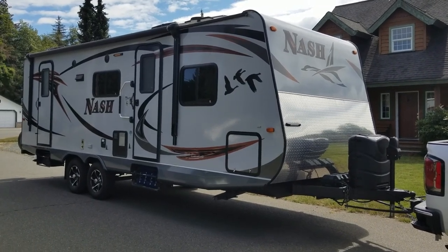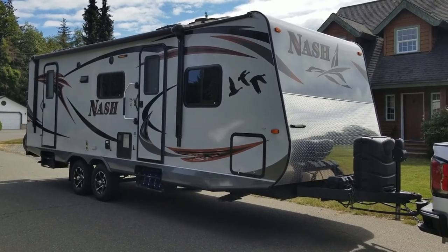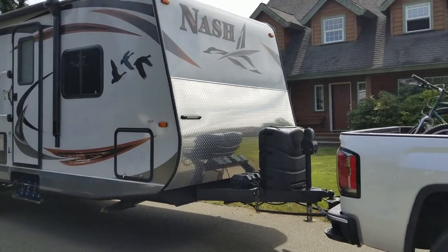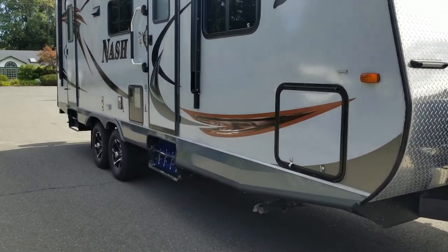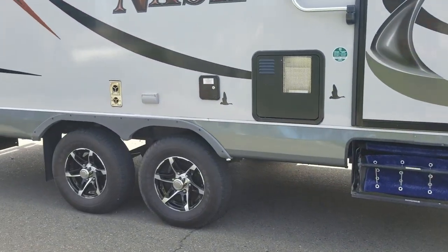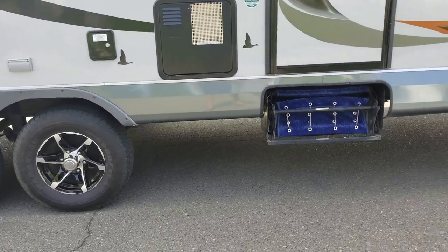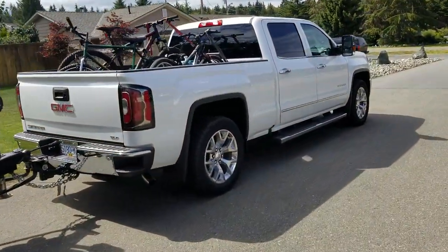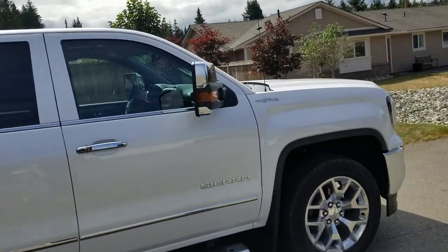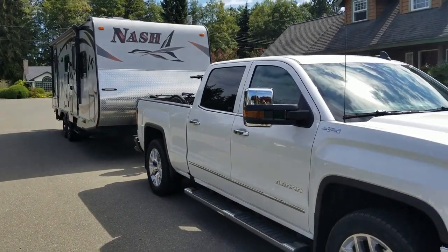The trailer weighs in at 7,800 pounds and is 29 and a half feet overall length — the box size is 25 feet. It's very tall with a high ride height, about two feet off the ground. I'm going to have my wife film us merging onto the highway and driving to give you an idea of how she pulls.